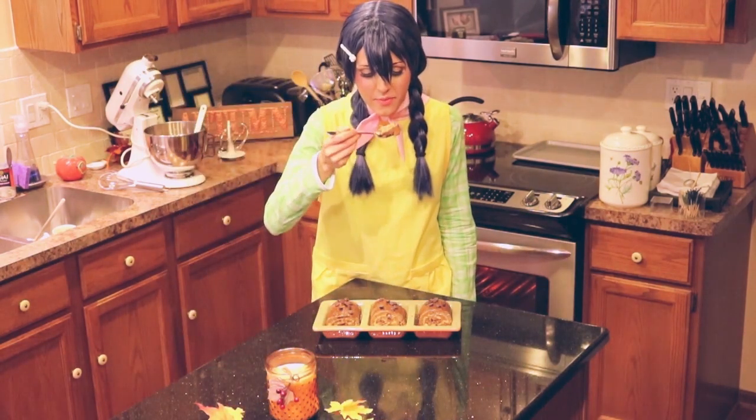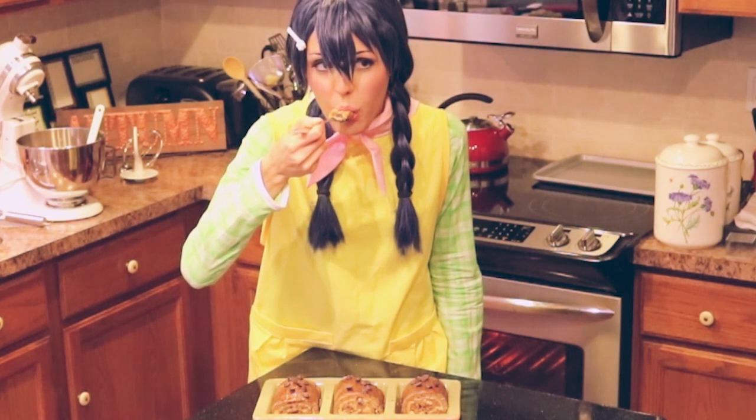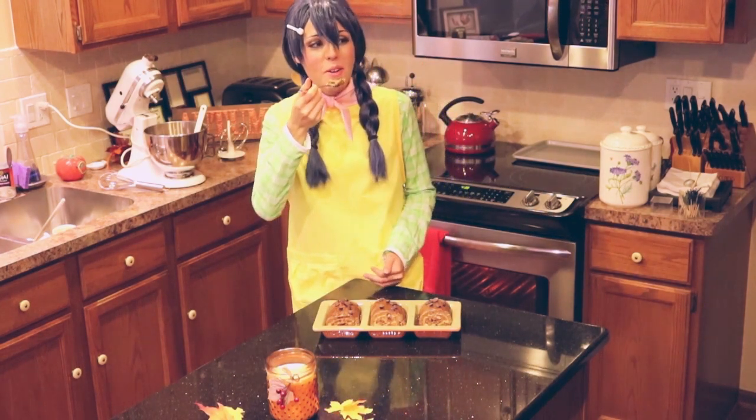Alright, here we go. Oh my god. I'm going to put some Shokugeki music in the background.